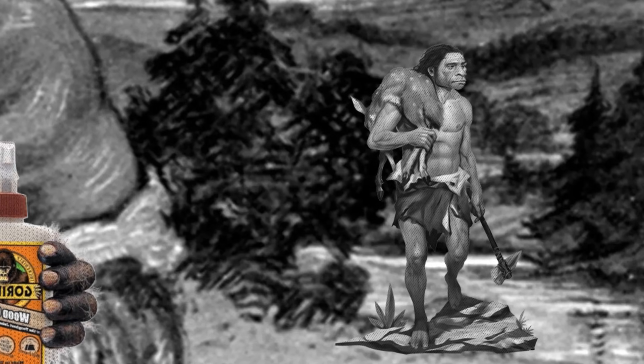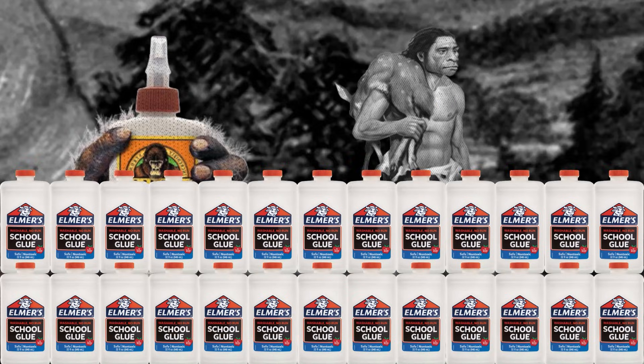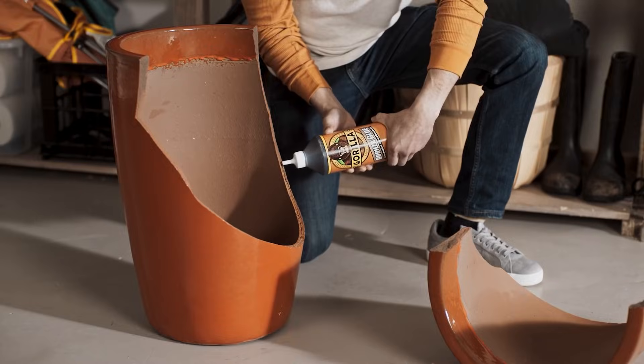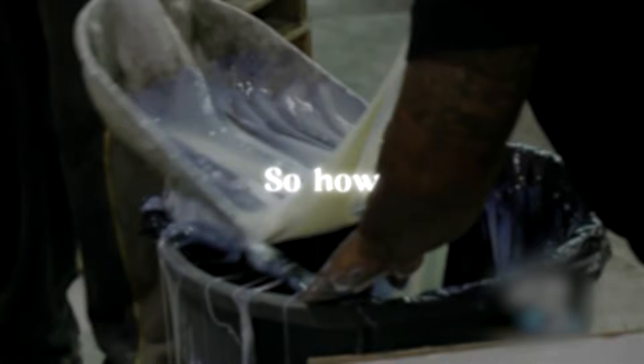The earliest use of glue can be attributed to the Neanderthals, who made it from animal parts. Although the raw materials used today are not much different from the past, the process has become much more streamlined to cater to global demand. It's estimated that the average American uses 18.2 kilograms of glue per year. So how do they do it?